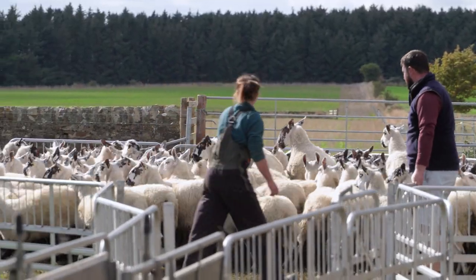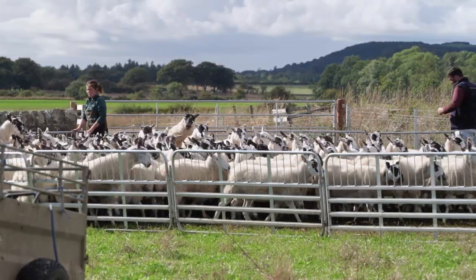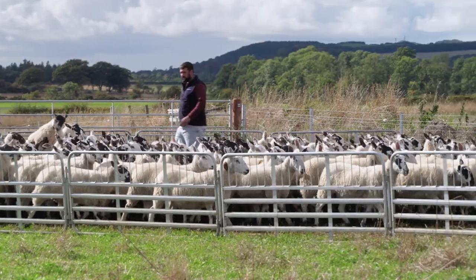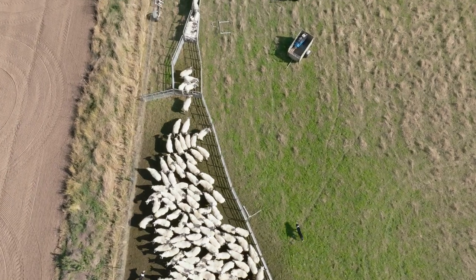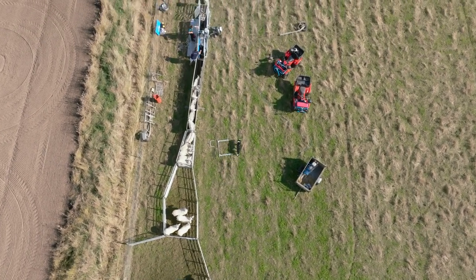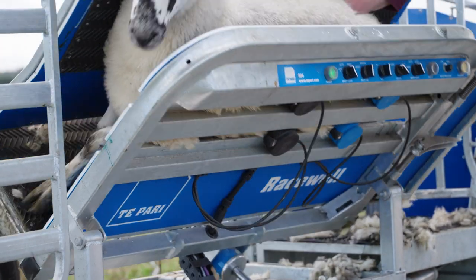We looked at getting an auto-drafting system when we started to creep the numbers of sheep up, because we were starting to weigh more frequently for drawing fat lambs. Obviously we were starting to try and go through sheep more frequently and trying not to put the staff numbers up to manage those sheep numbers, and looking at something like the Tepari system to help that — that's why we started looking.